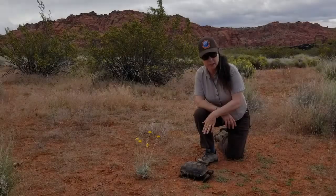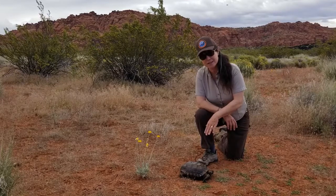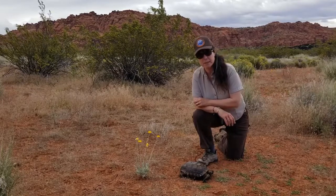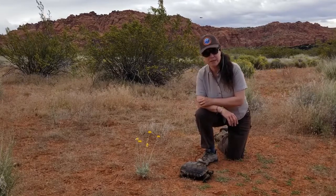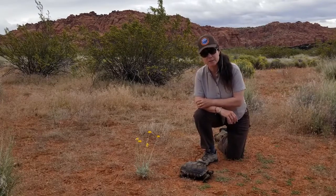This tortoise is actually not alive. It used to be — it died of natural causes — and we worked with a taxidermist to prepare it for education presentations. I wanted to point out a couple of really neat adaptations that tortoises have.